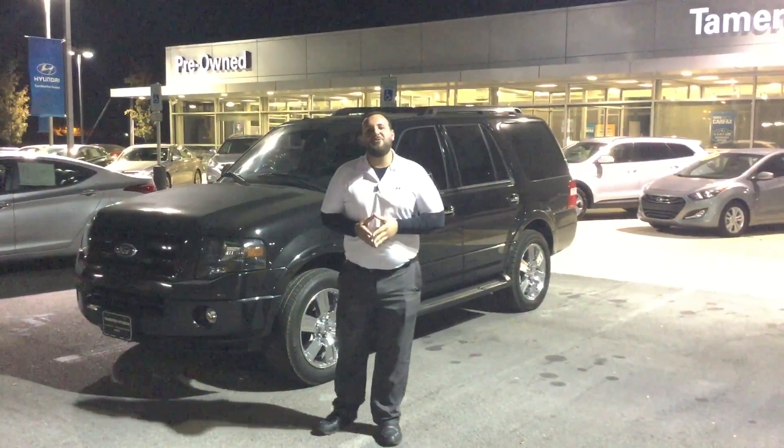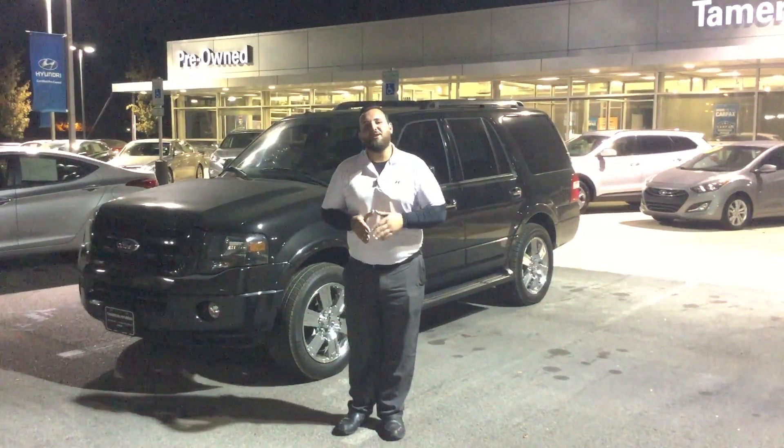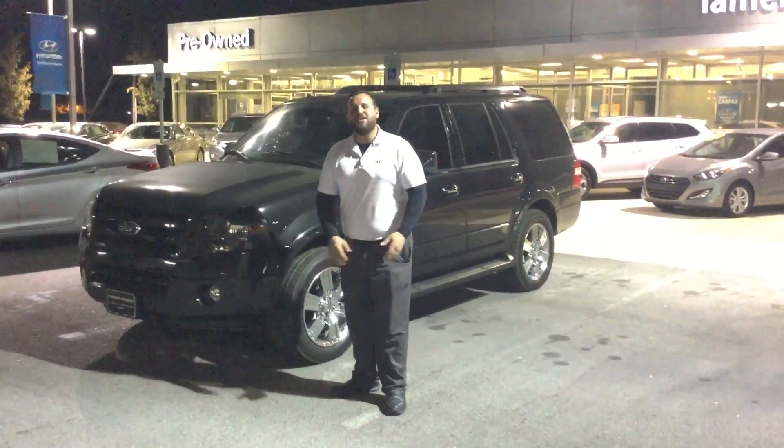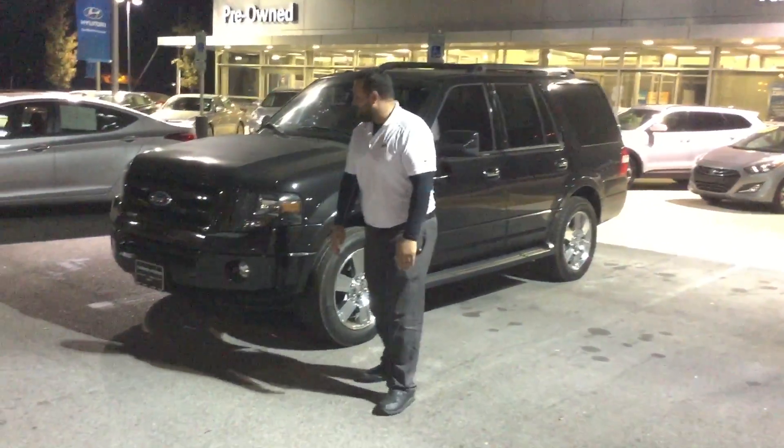How you doing? This is Adam Elohim here with Tamron Hyundai. I want to talk to you about your interest in the beautiful 2010 Ford Expedition. Come around, I'd love to show you more about this vehicle.